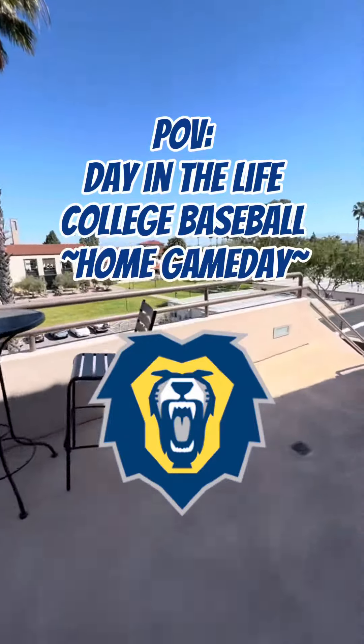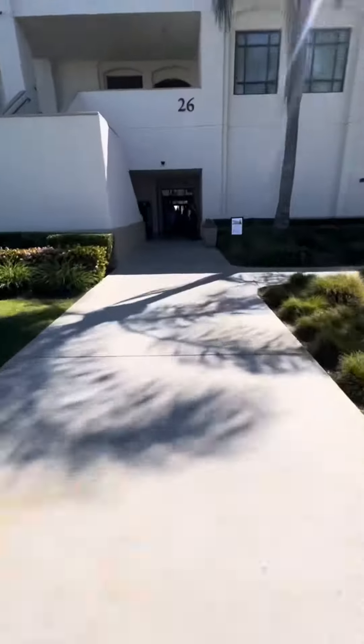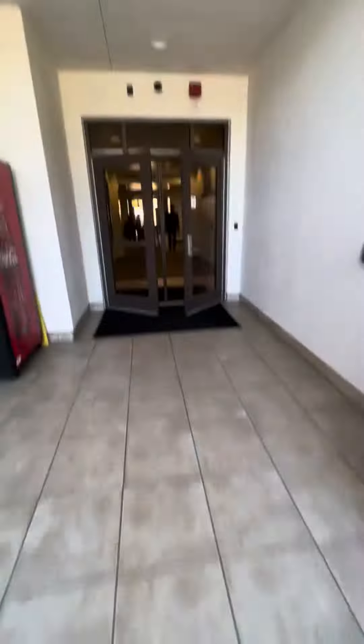What's up everyone? My name is Oster Diaz and this is a day in the life of a Vanguard University baseball player on game day at home.